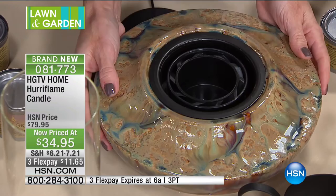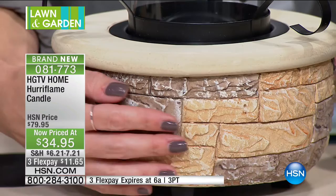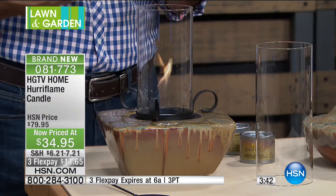They're all ceramic bases — heavy ceramic, which is really nice. We have a square and two circles. Our final option is the Sequoia Stone — a circle with a texture that looks like real natural stone, almost like it was tiled. The color tones match my outdoor patio set. Just choose the one that works best for your decor. You can use these indoors or outdoors, just like using a candle.